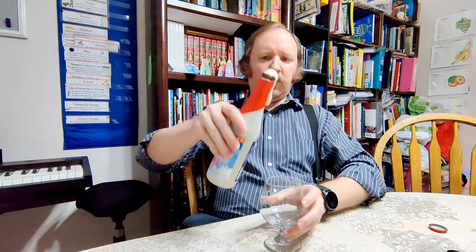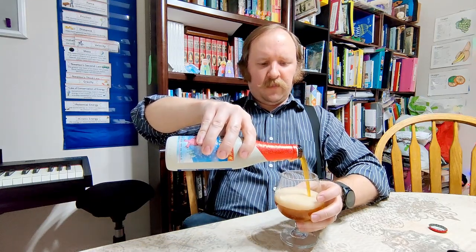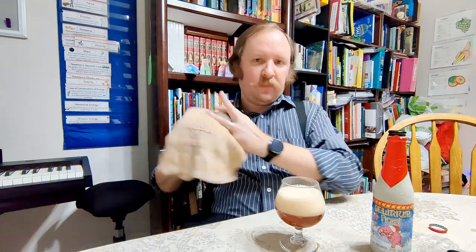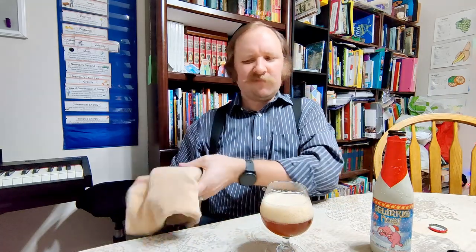The Delirium Noel is a Belgian strong ale — they just call it a Belgian ale. I'm going to pour this out now before it gets any crazier. I allowed this to sit out for a little bit to warm, because Belgian ales generally don't follow the US beer rule of the colder the better, and are instead designed to be drunk at generally warmer temperatures than the average American beer drinker might initially think.